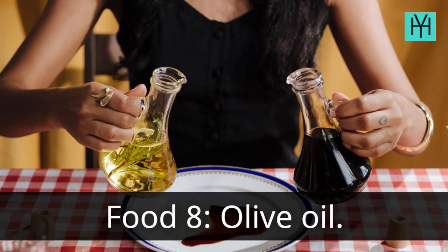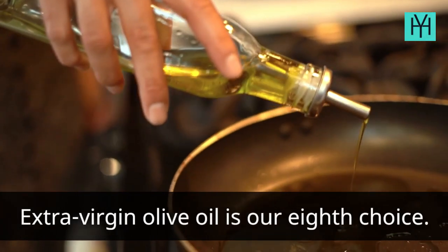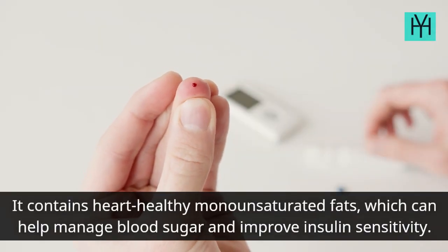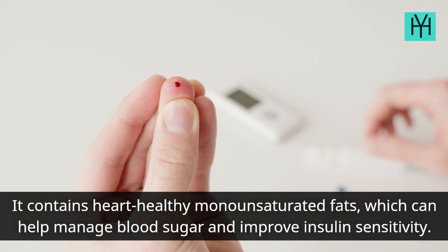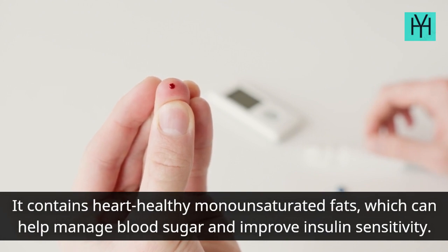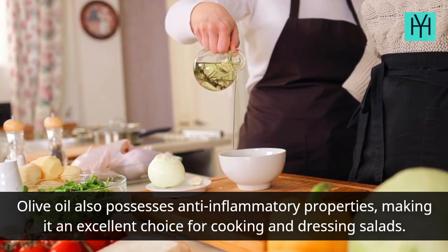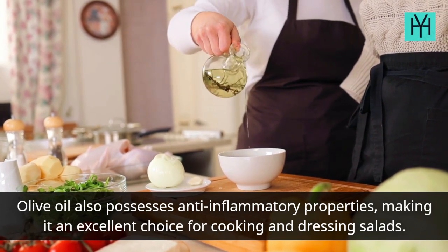Food 8: Olive Oil. Extra virgin olive oil is our eighth choice. It contains heart-healthy monounsaturated fats, which can help manage blood sugar and improve insulin sensitivity. Olive oil also possesses anti-inflammatory properties, making it an excellent choice for cooking and dressing salads.